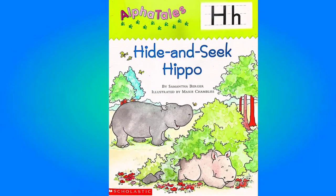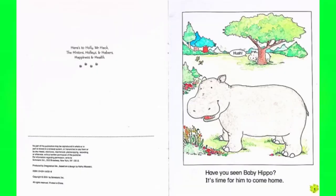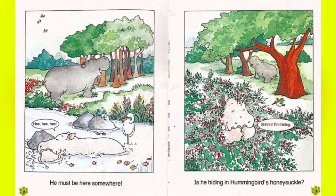Hide and Seek Hippo, written by Samantha Berger, illustrated by Maxie Chambliss. Have you seen Baby Hippo? It's time for him to come home. He must be here somewhere. He he he.